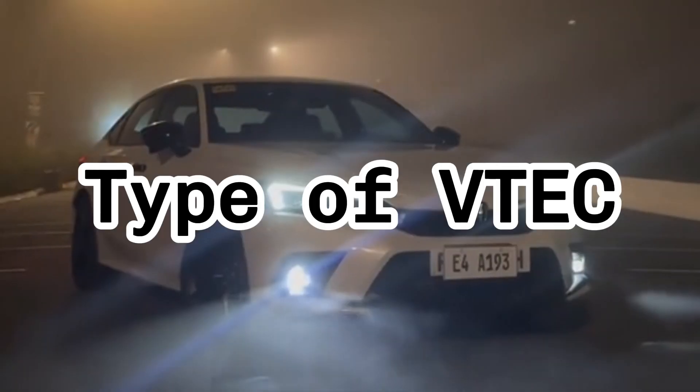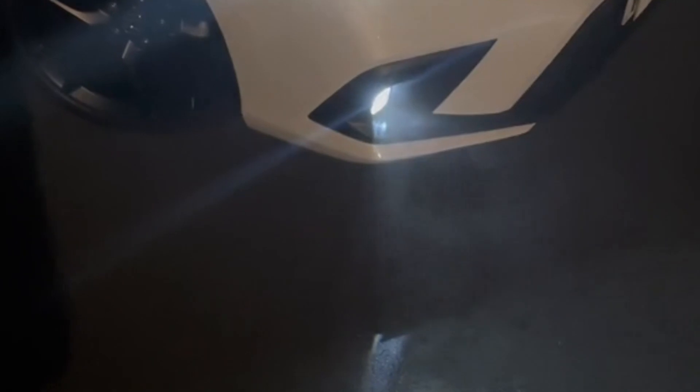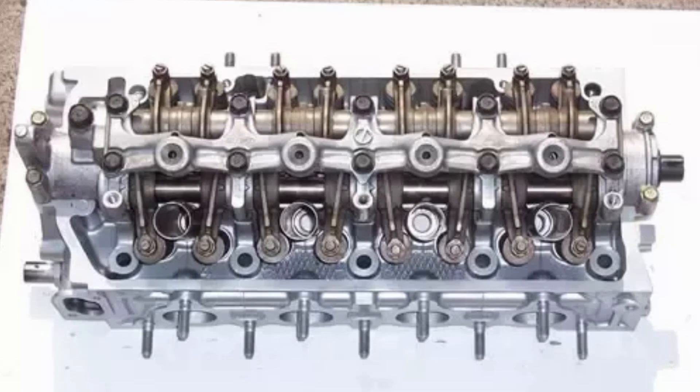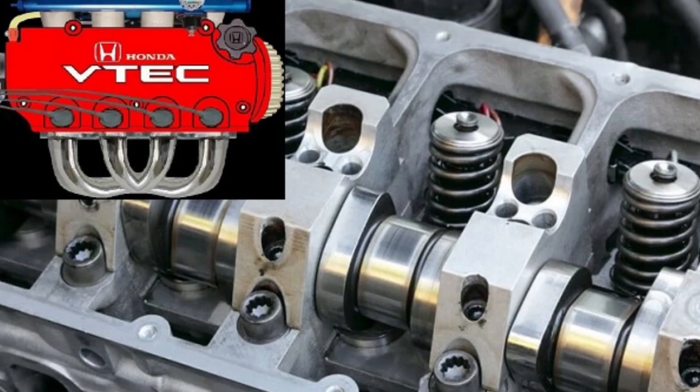Honda has developed several types of VTEC over the years, each tailored for different driving needs and vehicle types. SOHC, or Single Overhead Camshaft VTEC, uses one camshaft per cylinder bank. It's simpler and perfect for economical cars where balance is key.